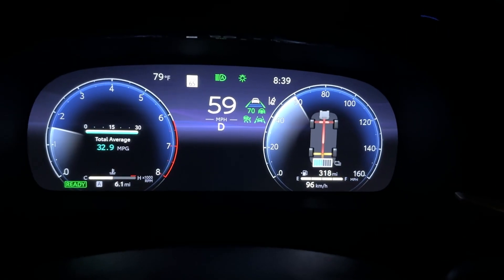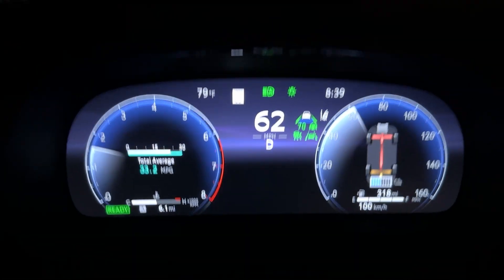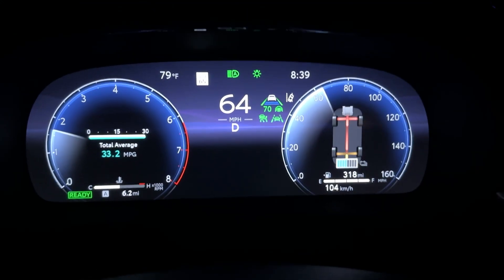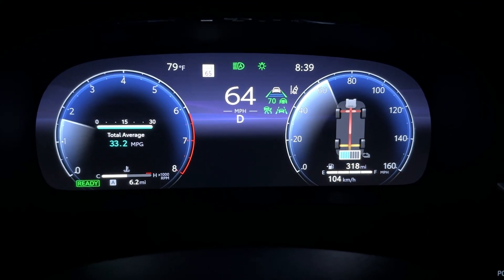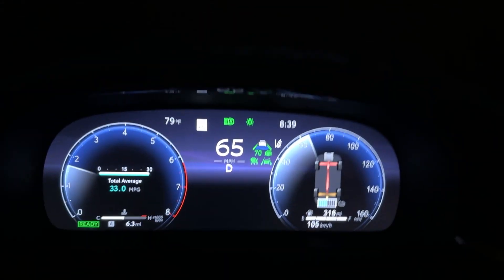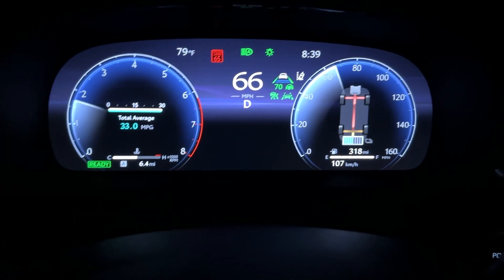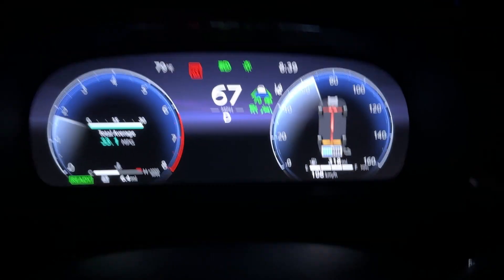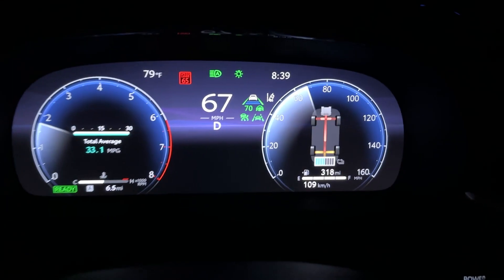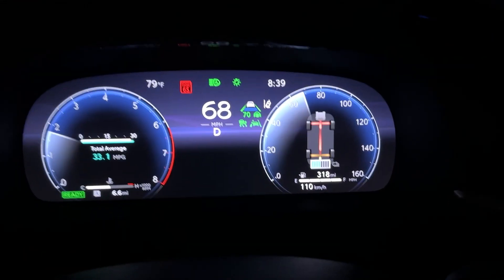This is going to be a pure highway fuel economy test. The EPA rating on this vehicle on the highway is 32, and we are already showing an average of 33.2 — we're only 6.2 miles into it, so that is a good sign. I have my adaptive cruise control set to 70 miles per hour, and filled it up with gas. We're going to go about 57 miles down the highway, turn around, go back to the same gas station, fill it up on the same pump, do the math, and see what it does.